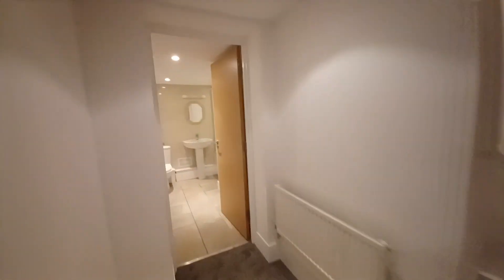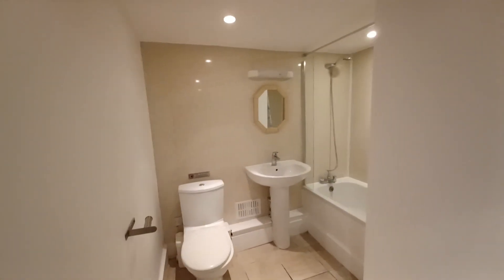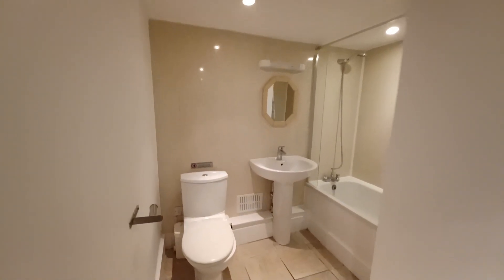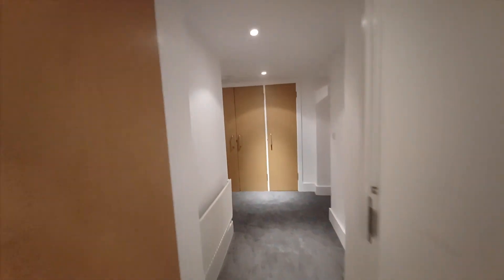We also have another bathroom in the basement - it's a three-piece suite with a bath with an overhead shower, a sink and a toilet. If you have any questions regarding this property, please contact Granger and Oaks. Thank you.